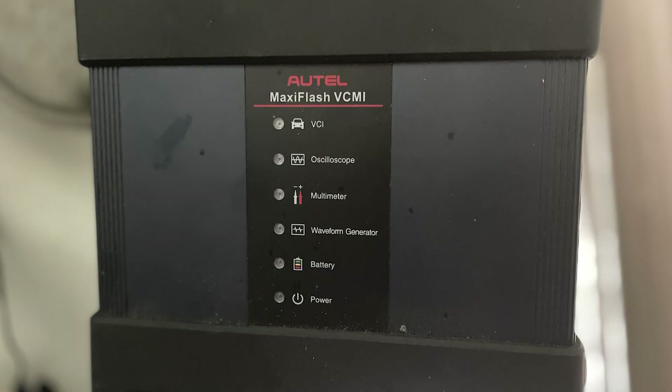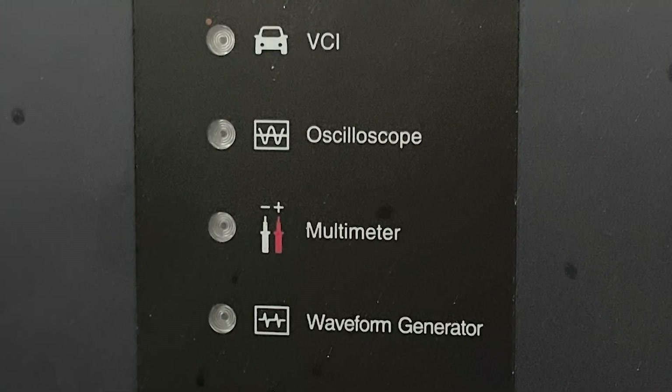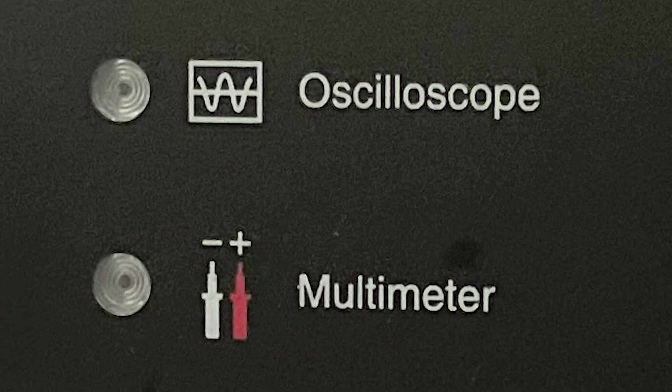The great thing about the Autel MS-919 scan tool is that it is more than just a scan tool. The VCI module also houses a digital multimeter and digital storage oscilloscope, which gives me a lot of flexibility in how I proceed. The first thing I want to do is test the condition of the batteries. The glow plugs draw a lot of current, so I have to make sure that the batteries are up to the task, and battery condition is also critical to the 6.0's ability to start.